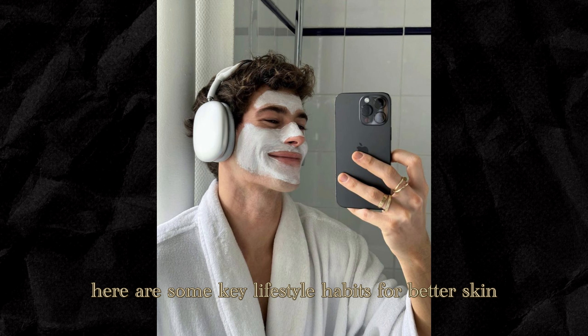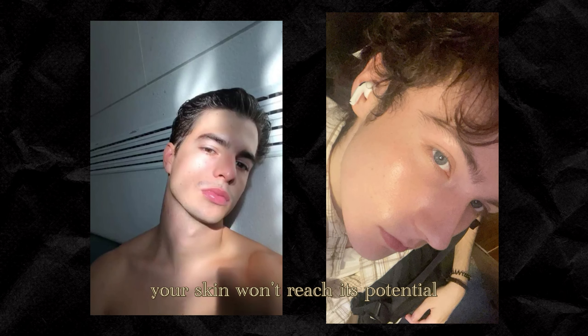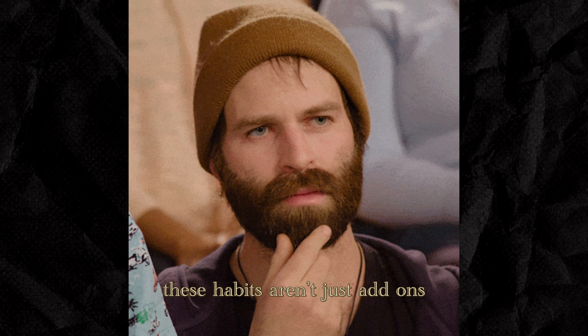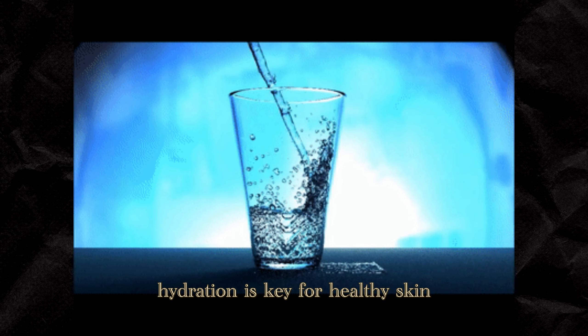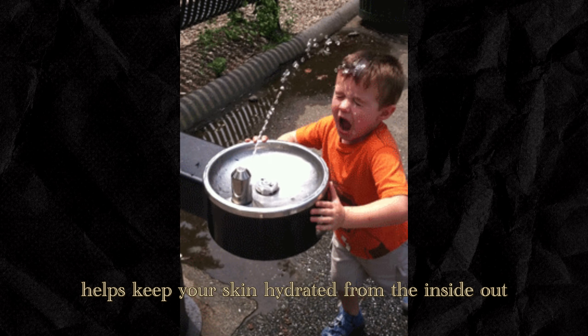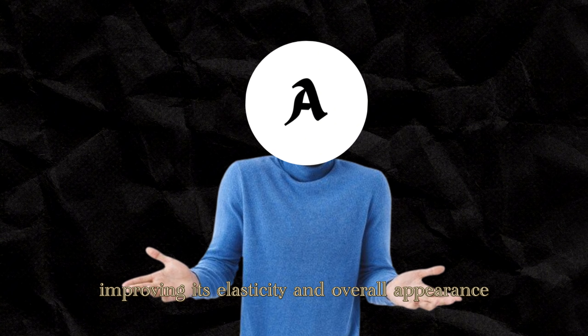Here are some key lifestyle habits for better skin. No matter how many routines or products you use, your skin won't reach its potential without making a few changes to your lifestyle. These habits aren't just add-ons — they're what make the whole process work. 1. Hydration. Hydration is key for healthy skin. Drinking plenty of water throughout the day helps keep your skin hydrated from the inside out, improving its elasticity and overall appearance.